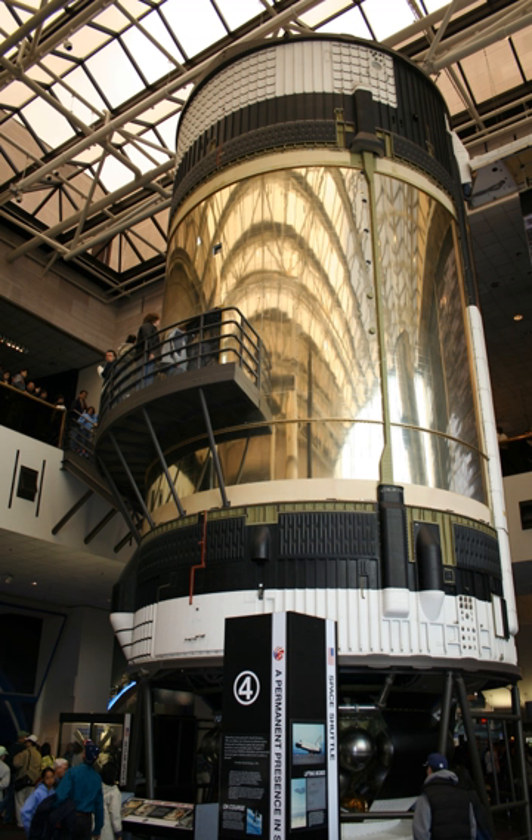Saturn V SA-514 was originally designated for the cancelled Apollo 19. Its first stage SIC-14 is on display at Johnson Space Center, and the second and third stages SE-14 and SIV-14 are on display at Kennedy Space Center. The S-2 interstage is located at Parque de las Ciencias.